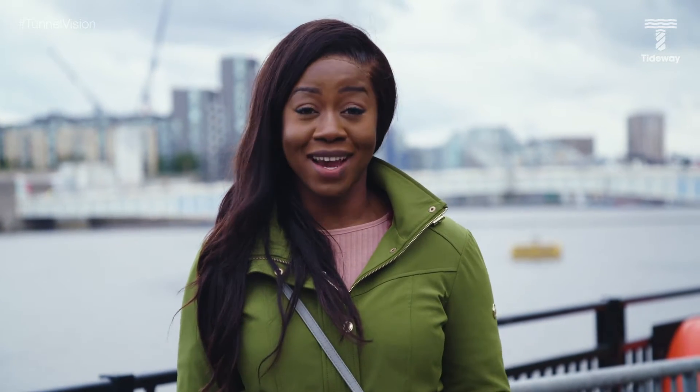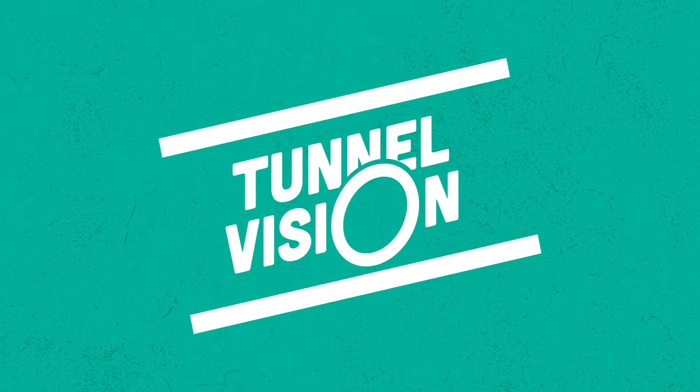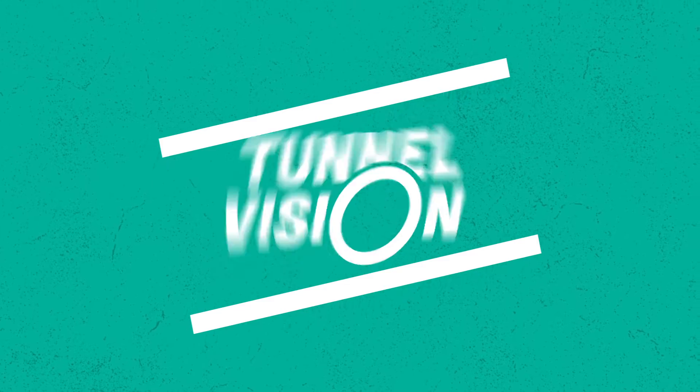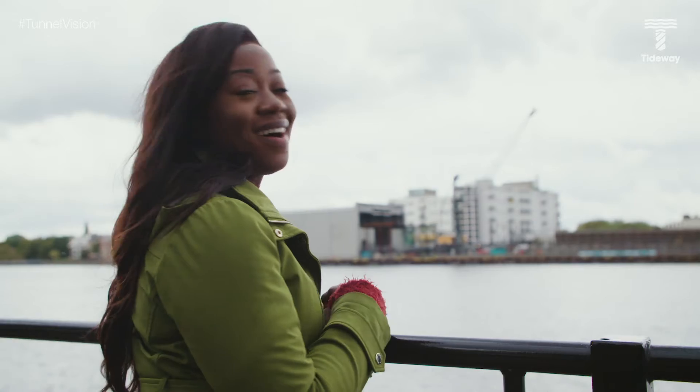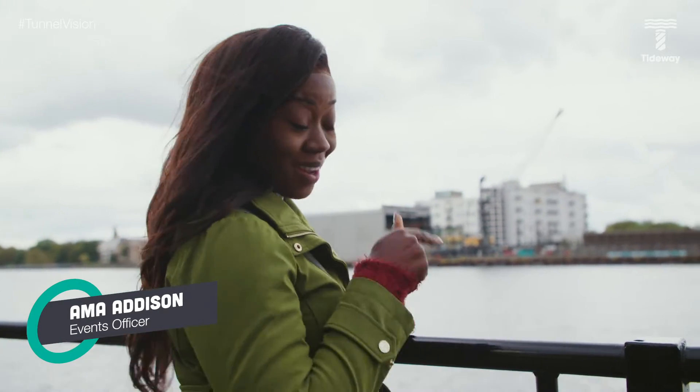Hello and welcome to Tunnel Vision, Tideway's new YouTube channel dedicated to bringing you behind the scenes on London's new super sewer. I'm Amla Addison, part of the team working on cleaning up London's river.